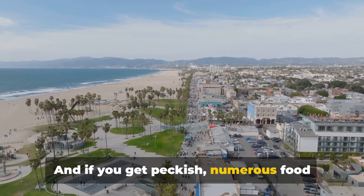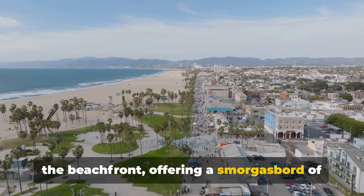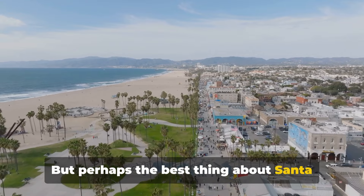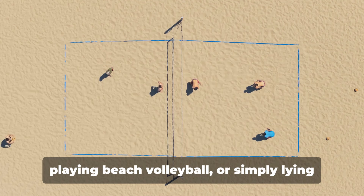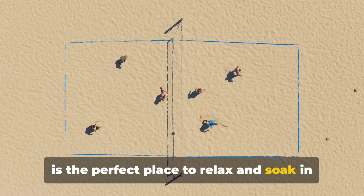And if you get peckish, numerous food stalls and restaurants are dotted along the beachfront, offering a smorgasbord of delectable treats to savour. But perhaps the best thing about Santa Monica Beach is the atmosphere — it's laid back and friendly, just like the city itself. Whether you're building sandcastles, playing beach volleyball, or simply lying back with a good book, Santa Monica Beach is the perfect place to relax and soak in the sun.